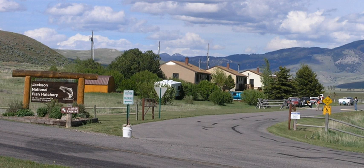The Jackson National Fish Hatchery rears one species of fish: the Snake River fine-spotted cutthroat trout.